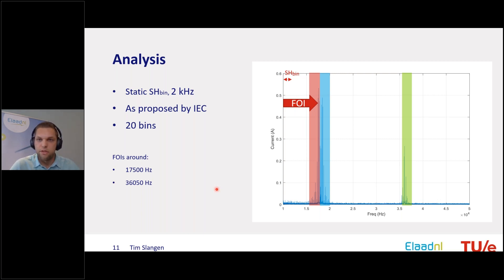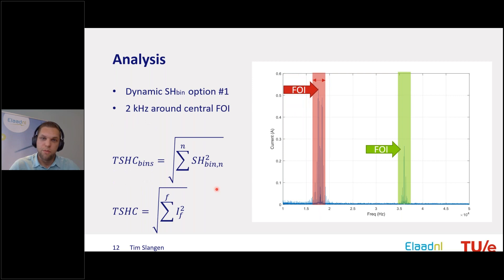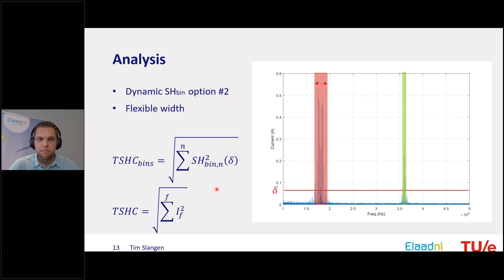An alternative is flexible bins rather than fixed bins from zero to 150 kHz. For instance, select the center frequency of interest and place a bin of 2 kHz around it. Another option is to also make the bin width flexible — on the left the red one is a broad spectrum of about 4 kHz width, on the right a narrower one. The question is how to determine the width automatically, for example by setting a threshold delta from which the program knows where the bin starts and ends.